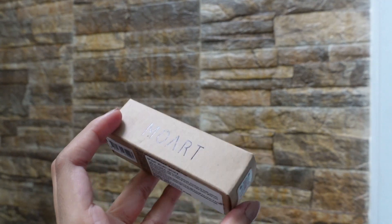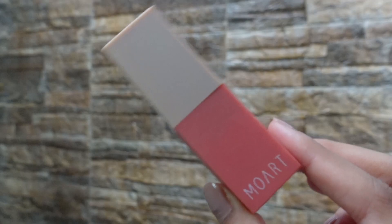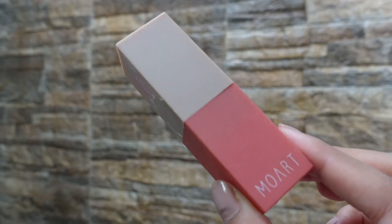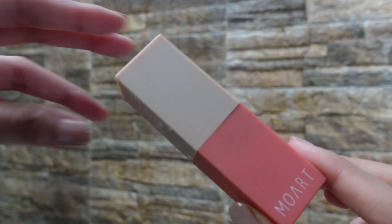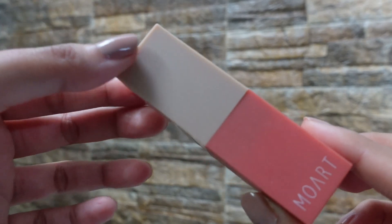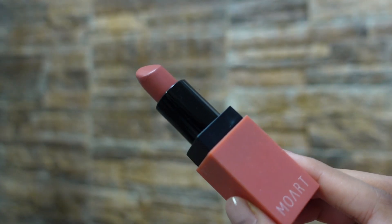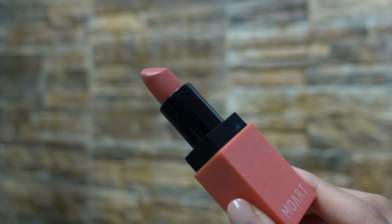These lipsticks contain three grams of product each and they come packaged in a very simple cardboard box. The lipstick itself has a very simple and minimalistic design. I really like the color scheme of the outer packaging, and I also like this black casing that the bullet lipstick has.